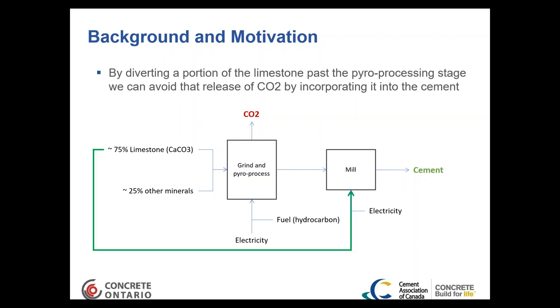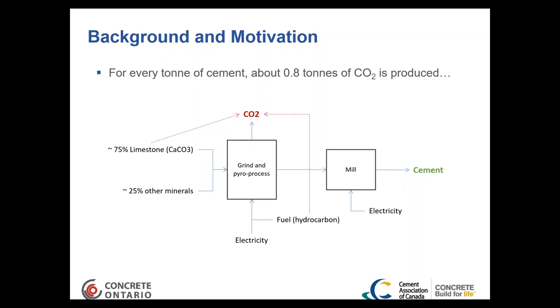With every ton of cement made, we produce about 0.8 tons of carbon dioxide. The major reasons are: first, the combustion process produces CO₂ and water; second, about 43% of the mass of limestone flashes off as CO₂ during the calcination reaction at around 850°C, so we can extract the calcium oxide (CaO) component needed for the cement. There is a fairly significant carbon component to the manufacture of cement.